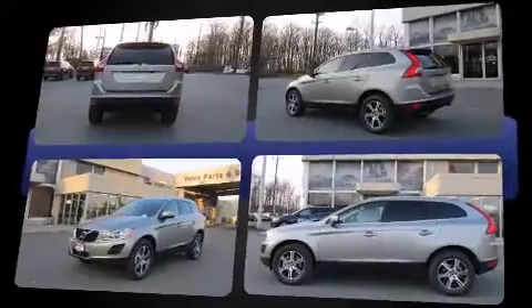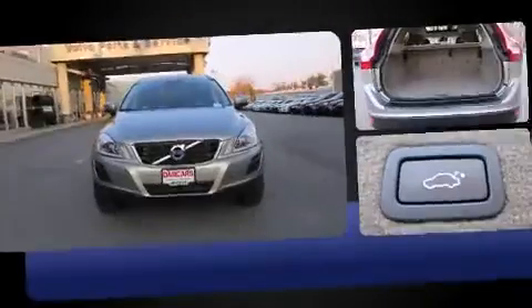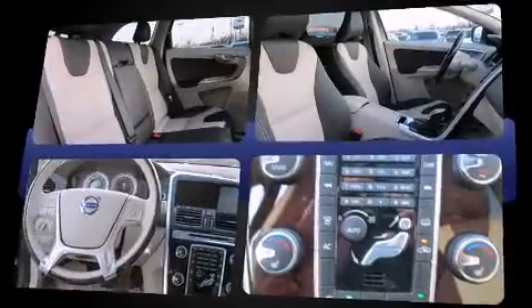Volvo prioritized fit and finish as evidenced by a built-in garage door transmitter, a power seat, an outside temperature display, a power rear cargo door, remote keyless entry, and leather upholstery.